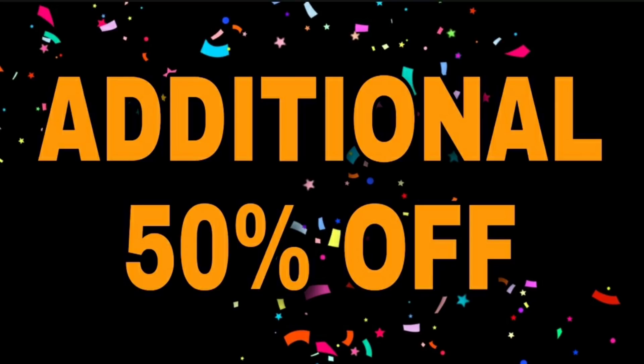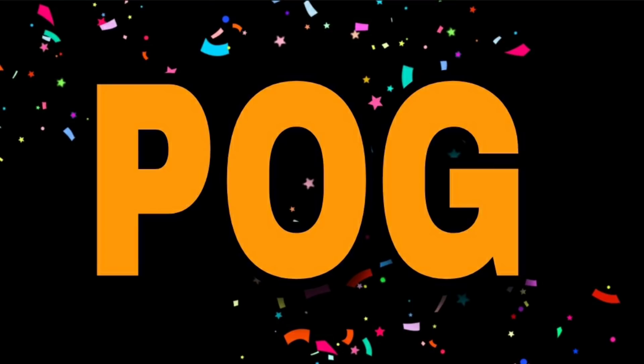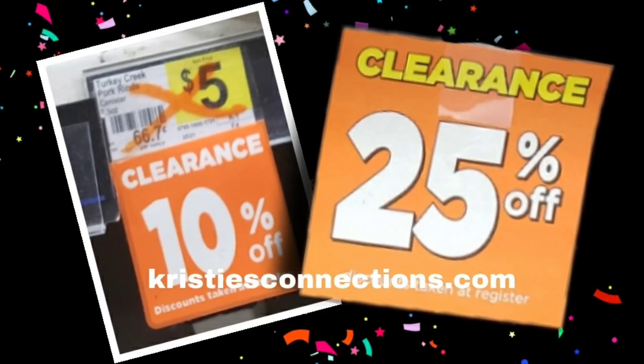As with everything in Dollar General, this may vary — we will figure out more as the date gets closer. But additional 50% off on the clearance section — everybody knows what that is. POG, which stands for planogram. Everybody always asks what this is. Here is a picture of what a planogram sticker looks like. So when we say POG, this is what we're referring to. These little stickers are stuck on the shelf in Dollar General.